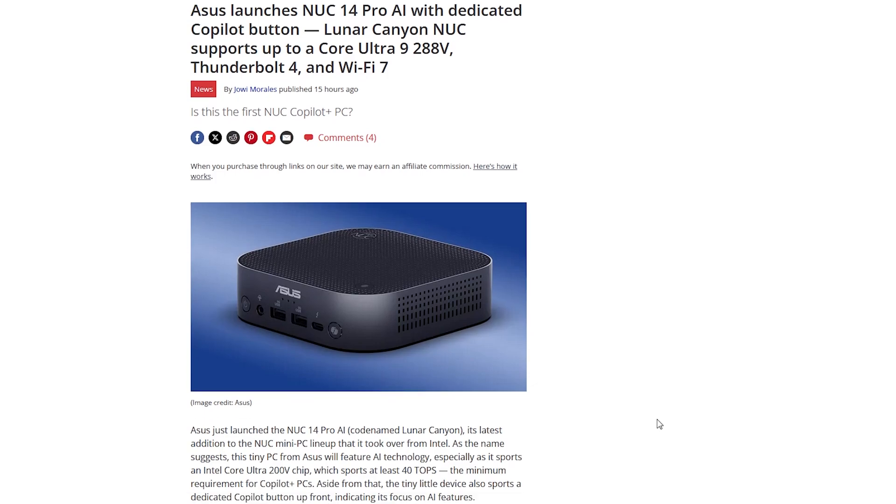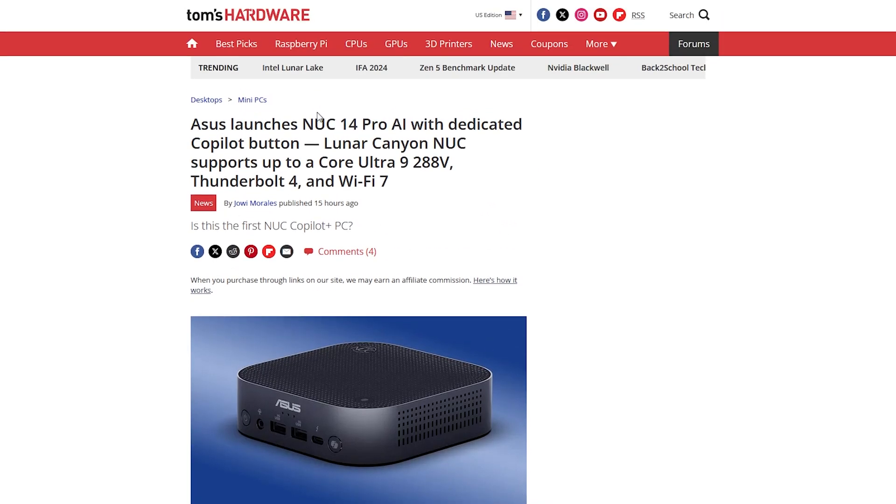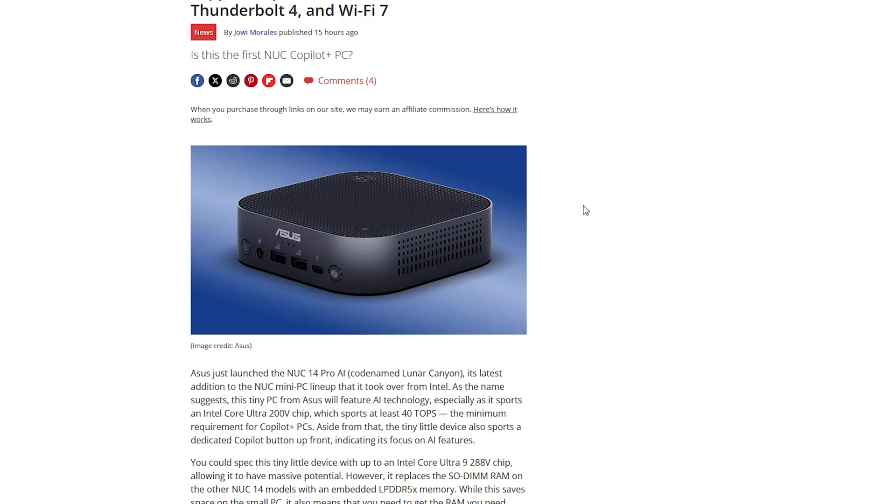On the mini PC market we end up a little screwed in that the only companies selling anything are Chinese companies with less established distribution networks in the United States, so they don't really do proper customer support. Asus, being one of the largest OEMs on the planet, you'd think would have that on lock — but as we've seen, their customer support might as well be as bad as any Chinese company. So you might as well just save the money and buy a mini PC from a Chinese manufacturer for the same price, and you'll get the exact same level of quality customer service.